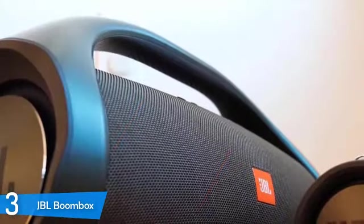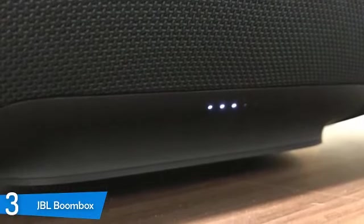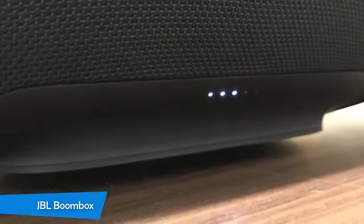Vocals sound pretty good as well. The various tones and harmonies were heard comfortably and clearly, and the ranges don't bleed through one another, giving you clean sound throughout. If you love bass and high volumes, then the JBL Boombox — with the best bass in the business — is the best choice for your parties, indoor or near the pool.